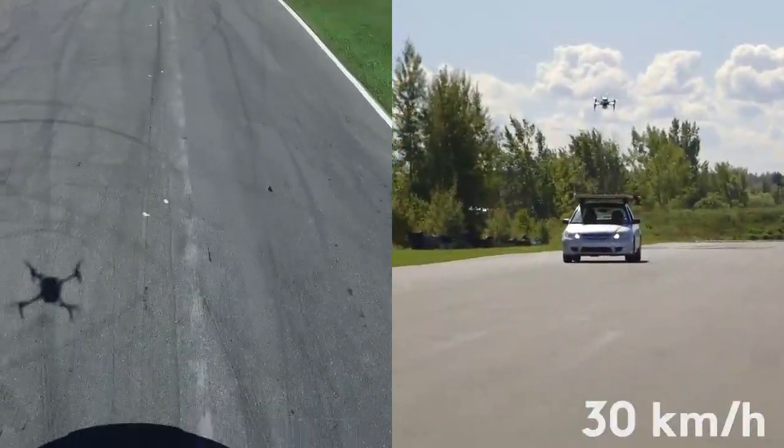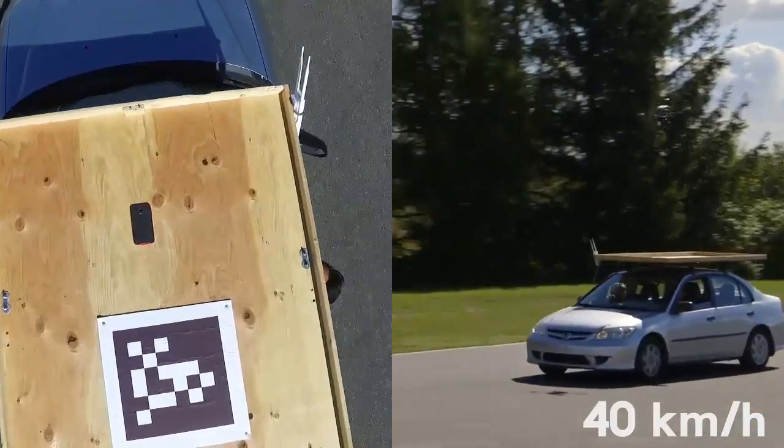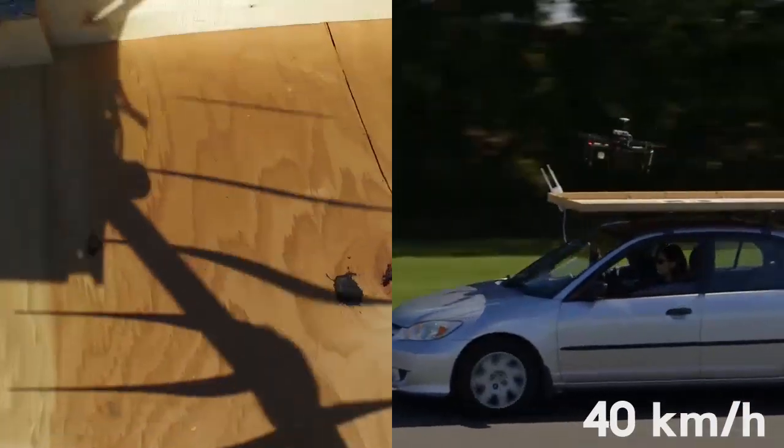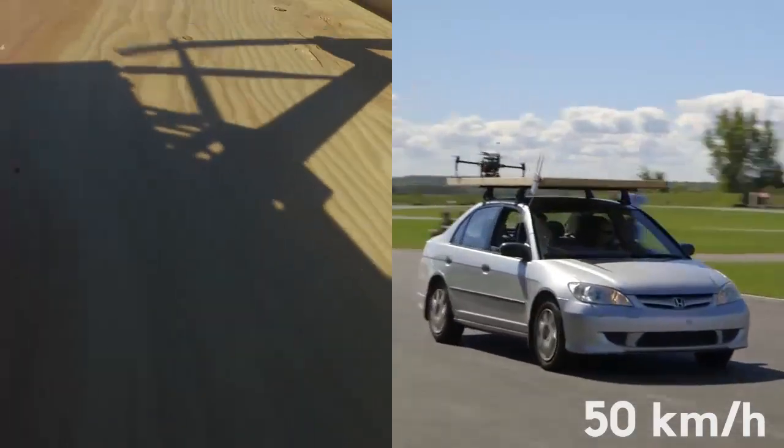We demonstrate our method on a vehicle driving at 30 kilometers per hour, 40 kilometers per hour, and 50 kilometers per hour.